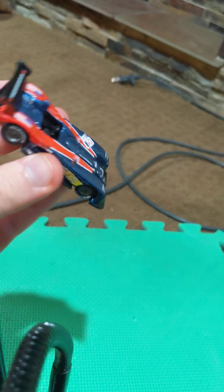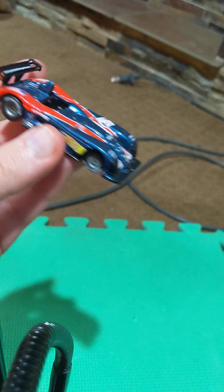Hey guys, it's Rhys, and welcome to my first ever showcase of cars I have gotten from Fastlane Classic Cars over the past few years.